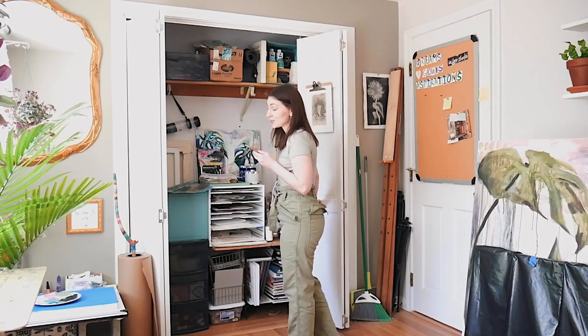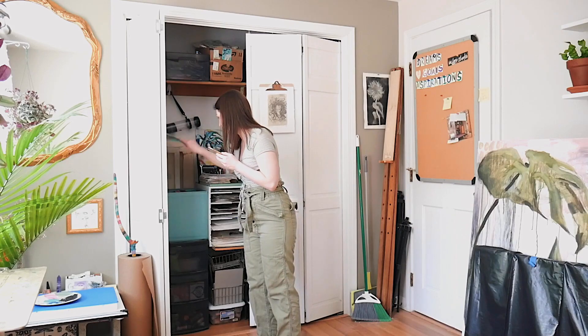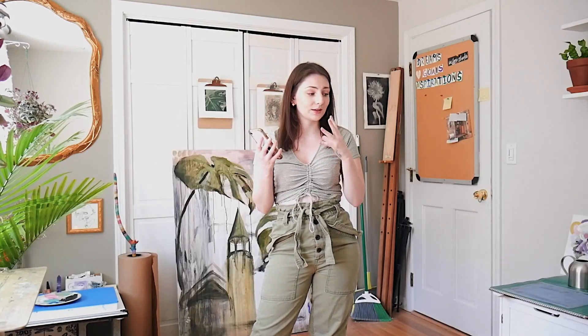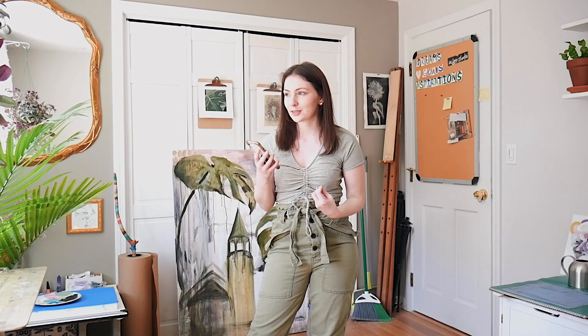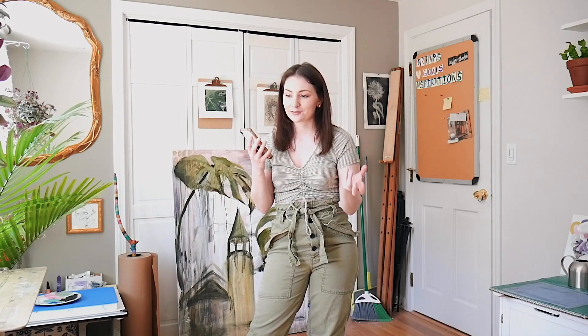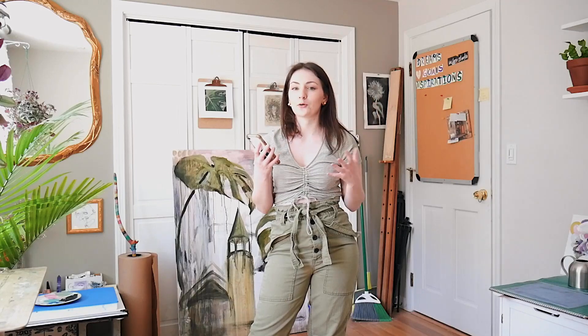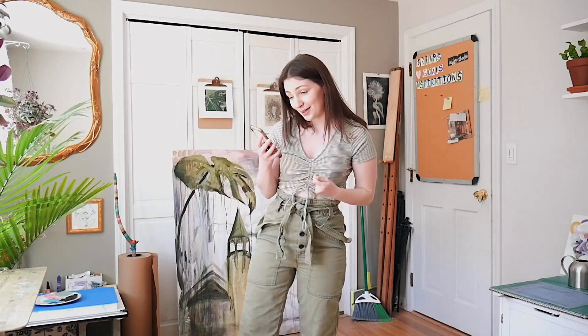I'm going to close up my closet because I just hate looking at it — it is so jam-packed. But one day I really hope to have a studio again because I just need the room. I would love to be able to teach classes and host paint nights in it. That would honestly be the ultimate goal for me moving forward in my artistic career.